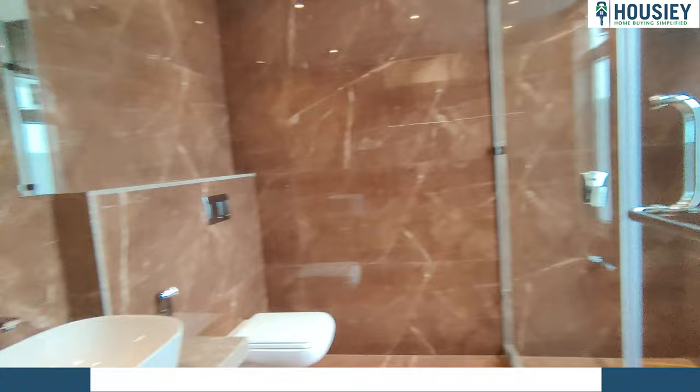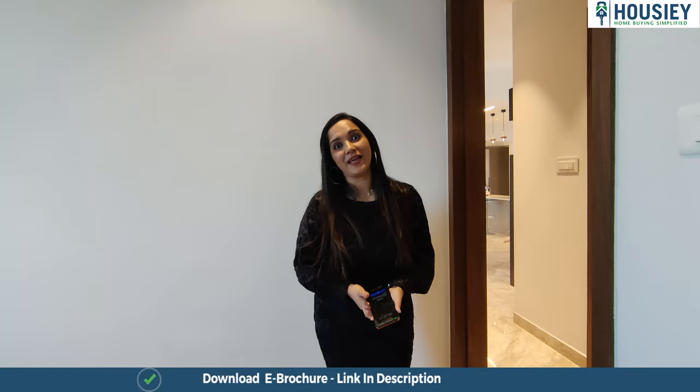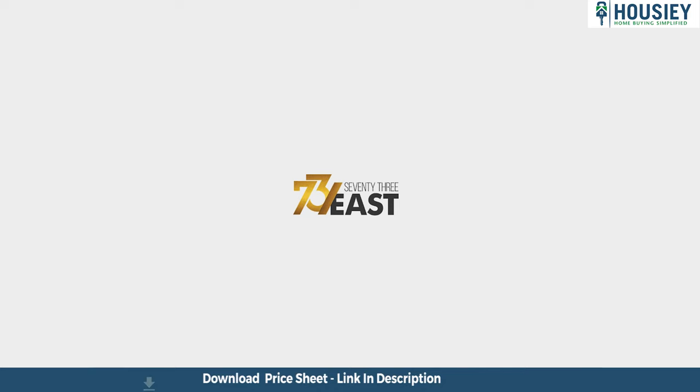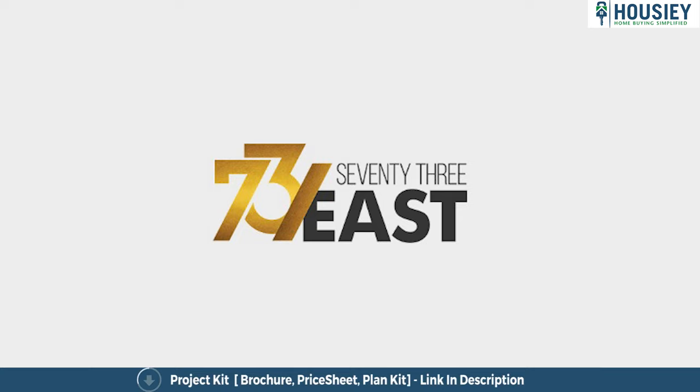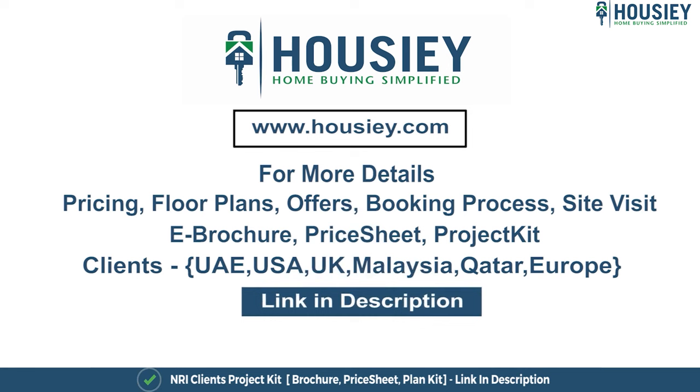This was the 3.5 BHK spacious sample flat tour of 73 East by Dimples Group, located in Kandivli West. Let us know in the comments how you liked this flat tour. You can register on Housing.com and also download the e-brochure by clicking the link in the description. Please don't forget to subscribe to our channel Housing. NRI clients can also connect with us on the same link. Until then, bye bye and take care!